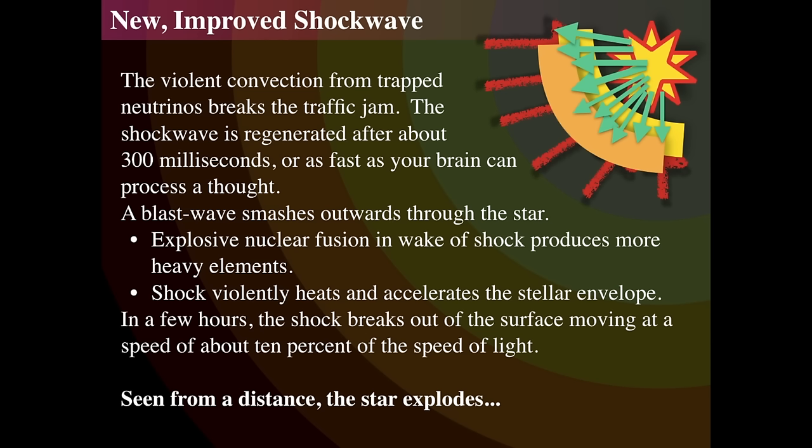About 300 milliseconds — just over a quarter of a second, and interestingly about as fast as your brain processes thoughts — the shock wave reappears and smashes out through the star, pushing up against the infalling matter and creating massive amounts of nuclear fusion in its wake because of the high density and high temperature. That shock, now an explosion wave, heats and accelerates the rest of the star. The shock eventually breaks out through the surface moving at almost 10% of the speed of light. And from a distance, we see a star about the size of Jupiter's orbit explode — that's what we call a supernova.